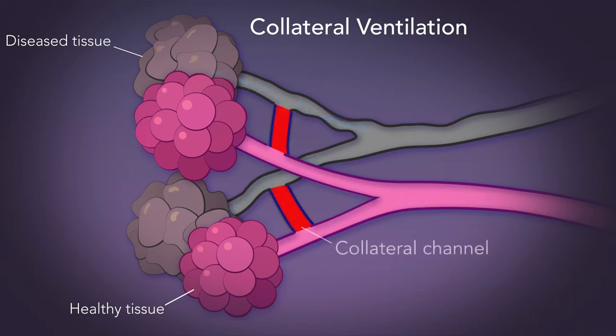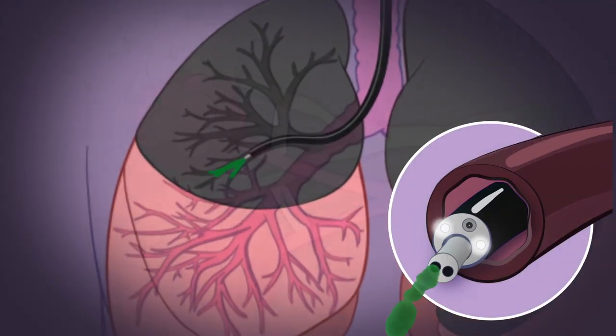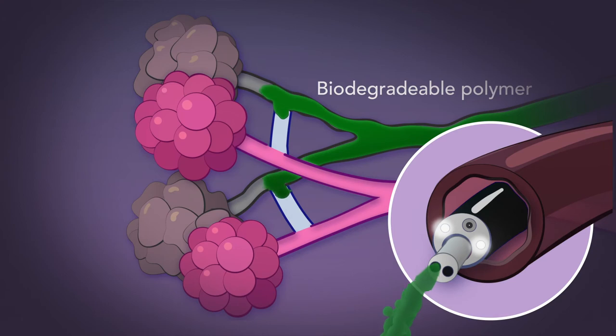We provide a method to seal these collateral channels prior to valve placement. Using a flexible bronchoscope, a biodegradable polymer is delivered, which flows into the collateral channels.